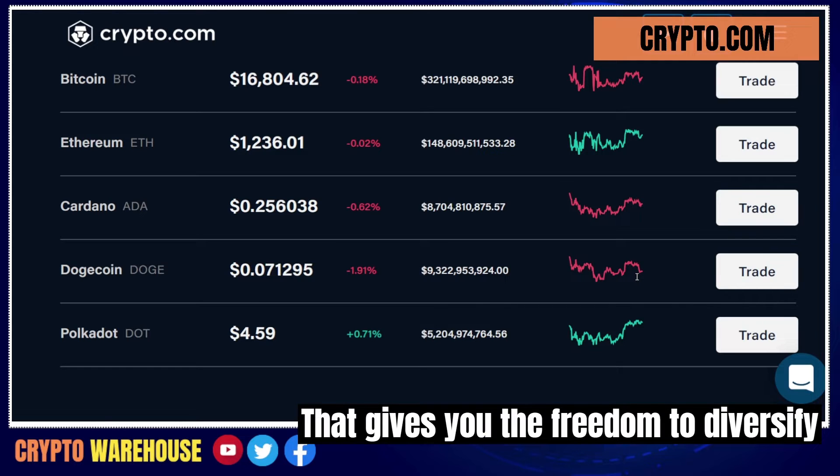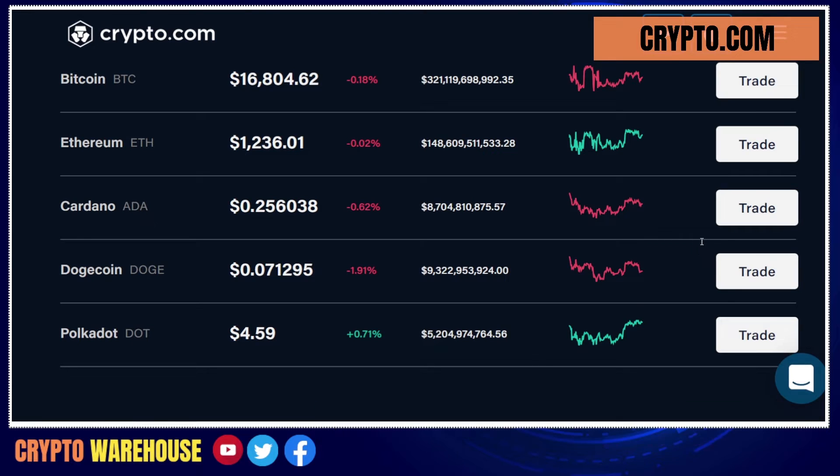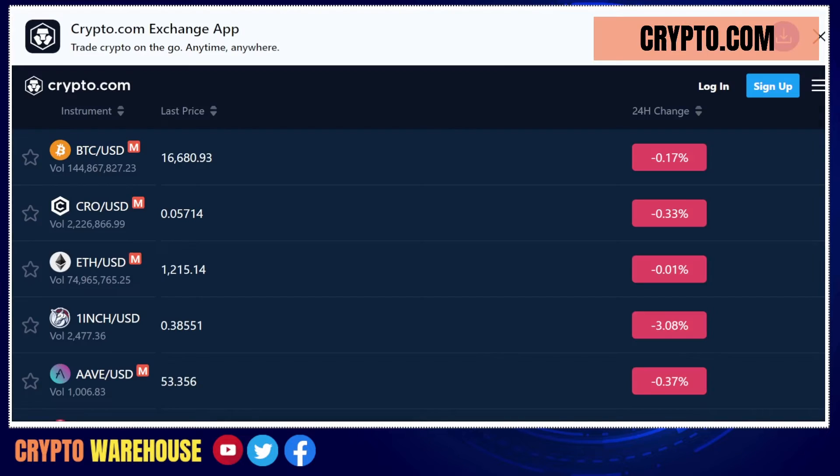This gives you the freedom to diversify your portfolio and choose the cryptocurrencies that best meet your investment goals.